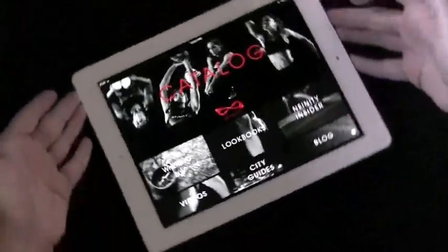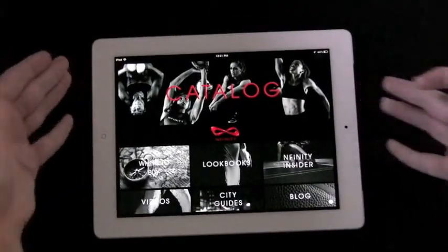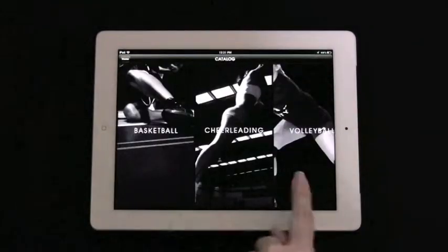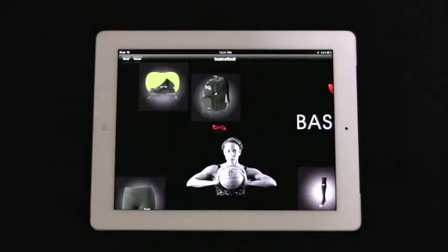Customers can browse all of the latest shoes, apparel, and gear all in one place. The Infinity catalog for the iPad features infinite scrolling technology, perfect for browsing all of the popular merchandise.